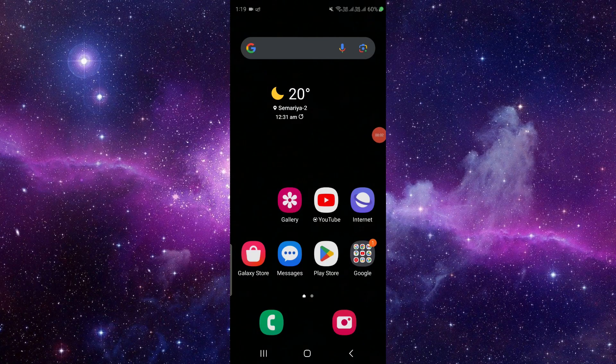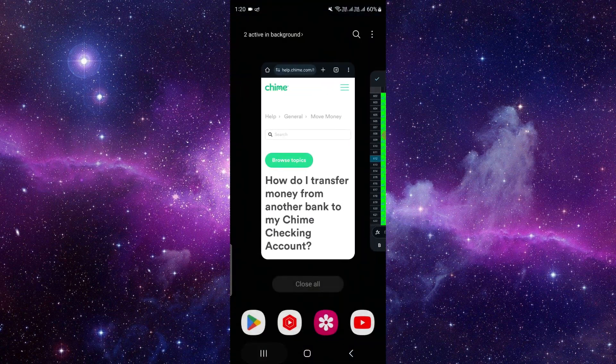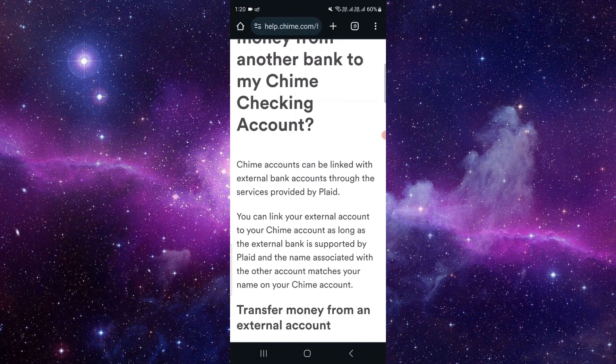Hello and welcome back to my channel. In today's video I will show you how to transfer money from Wells Fargo to Chime. So let's get started.